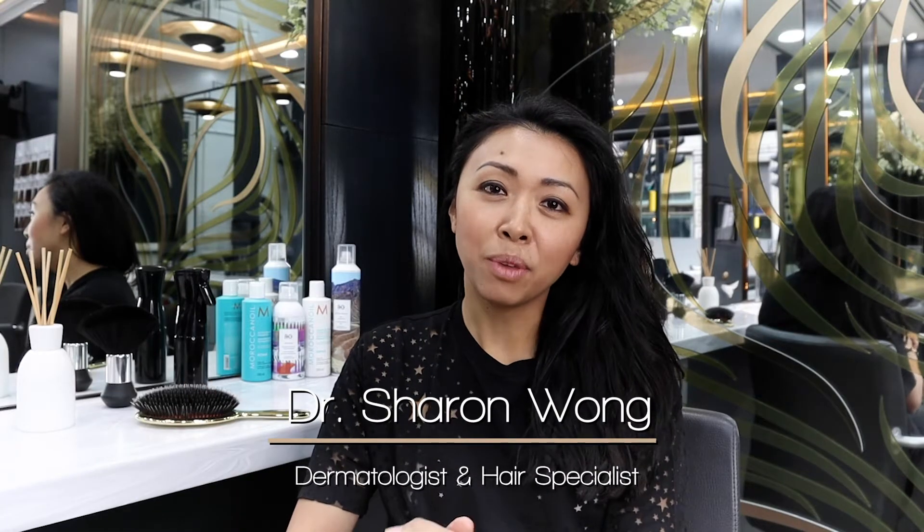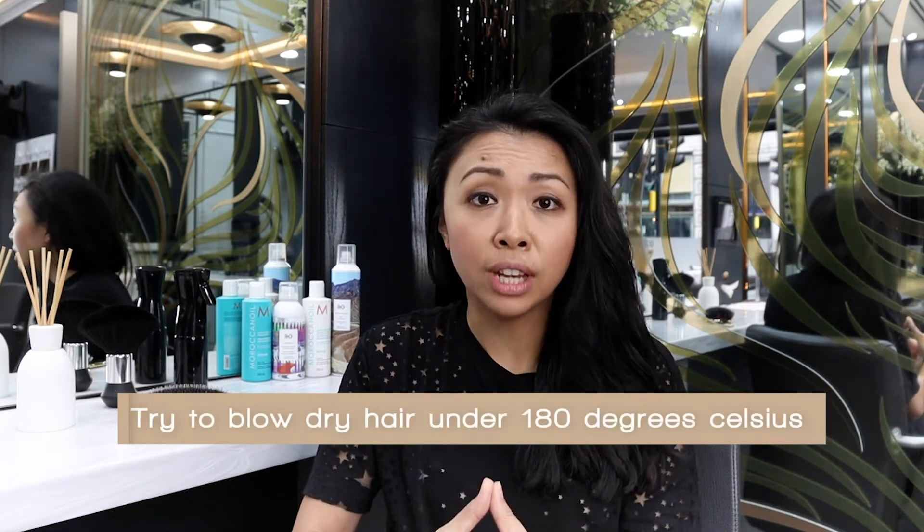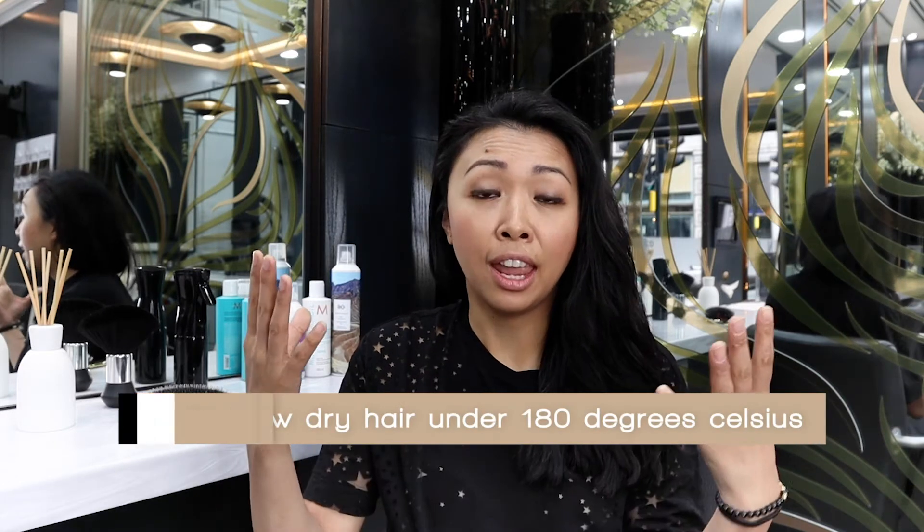Hi guys, Sharon Wong here. I'm going to be sharing a few tips to help you maintain healthy hair. If you blow-dry your hair regularly, make sure that you turn down the heat to below 180 and also apply a heat protectant.